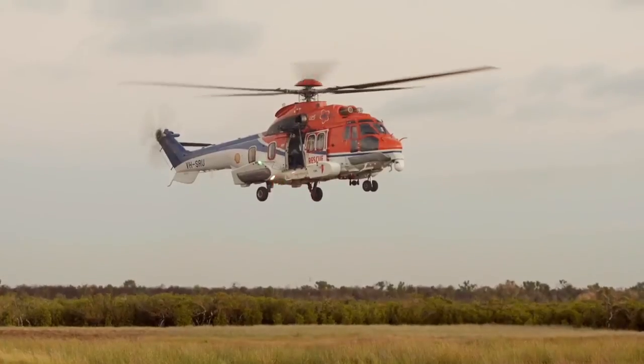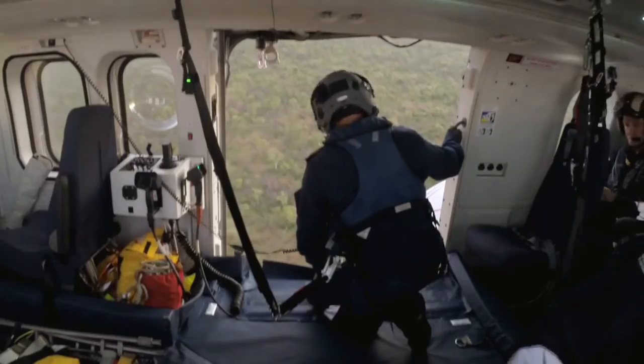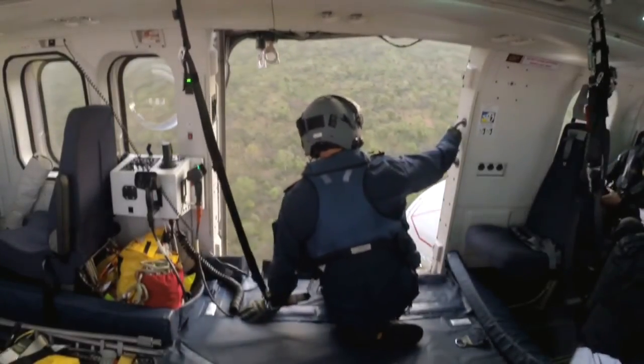We're an all-weather rescue service, so that can entail any operations from simply searching for people through to actually picking them up in any sea state, any conditions, day or night.